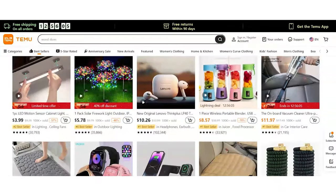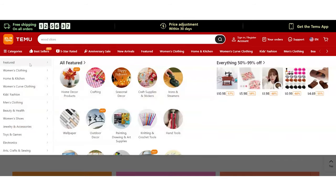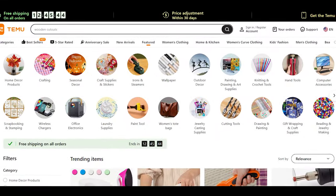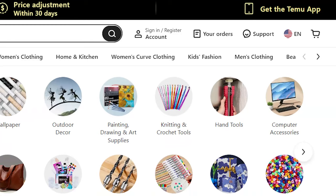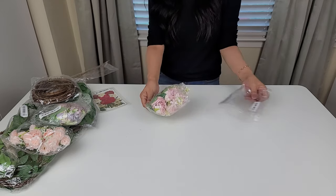Temu is an amazing online marketplace where you can snag the best deals across all sorts of categories. Their prices are seriously budget-friendly and they are the number one free app on the app store. They also offer free shipping and returns for up to 90 days.